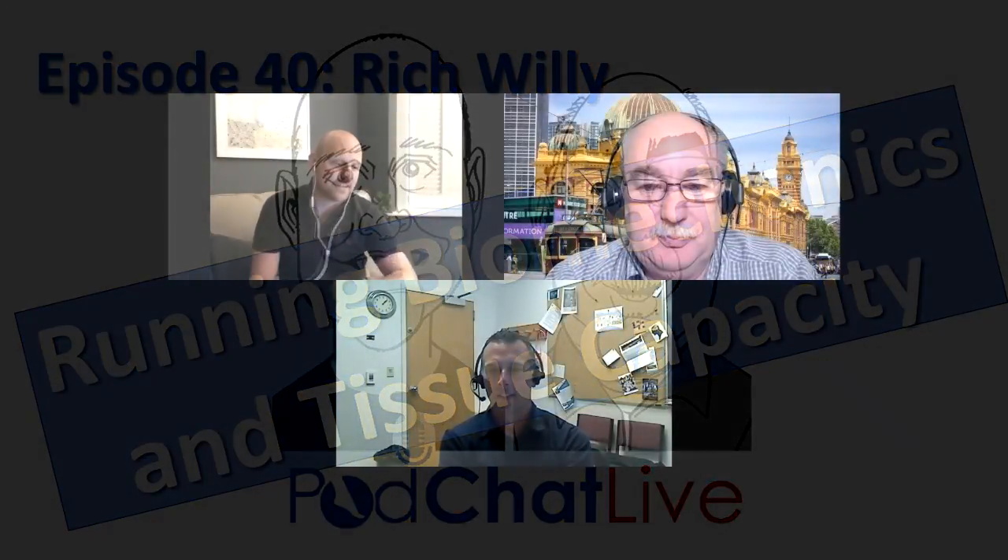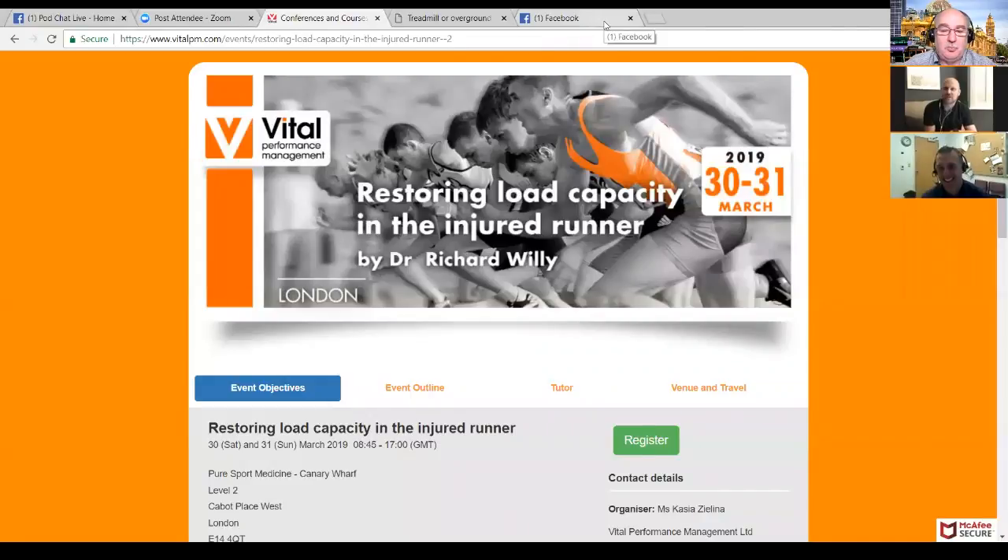Welcome to episode 40 — 40 weeks in a row. As always, we're thankful our guest has given up their time. Our guest is an assistant professor at the University of Montana. Anyone with questions for Rich can ask as we go along. We thought we'd start with a plug — Rich is coming to London to do a course on restoring load capacity in the injured runner.